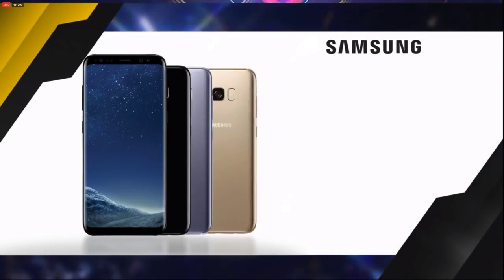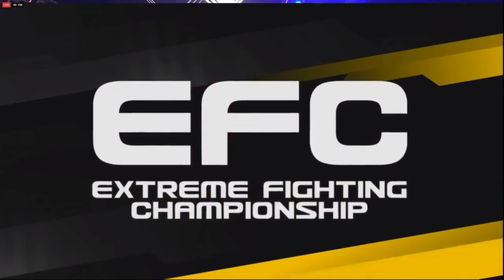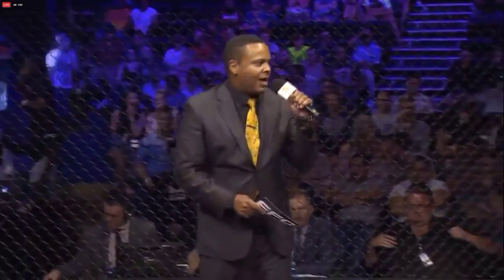EFC Amplified by Samsung — you can get the S8 and S8 Plus in midnight black, orchid gray, and maple gold. Let's get the party started with Shayla Duke Wellington. Ladies and gentlemen, this bout is three rounds in the EFC ladies bantamweight division.